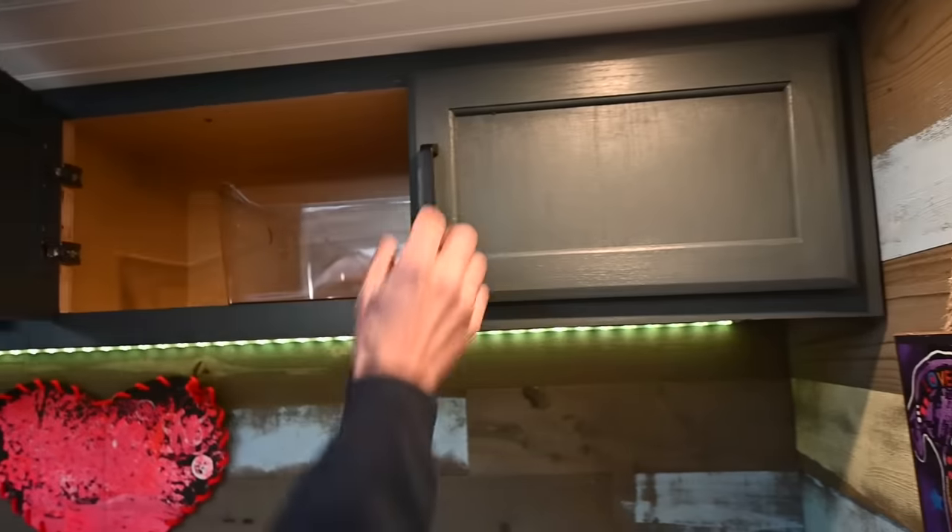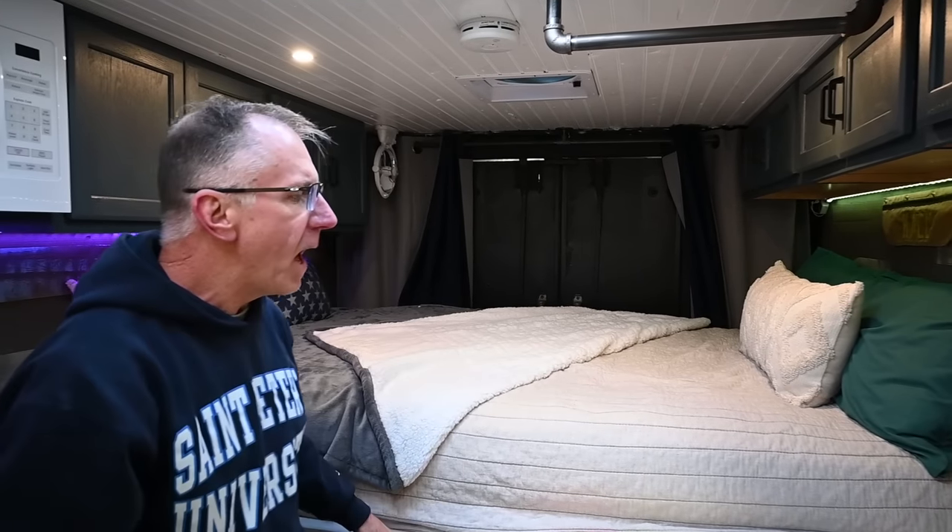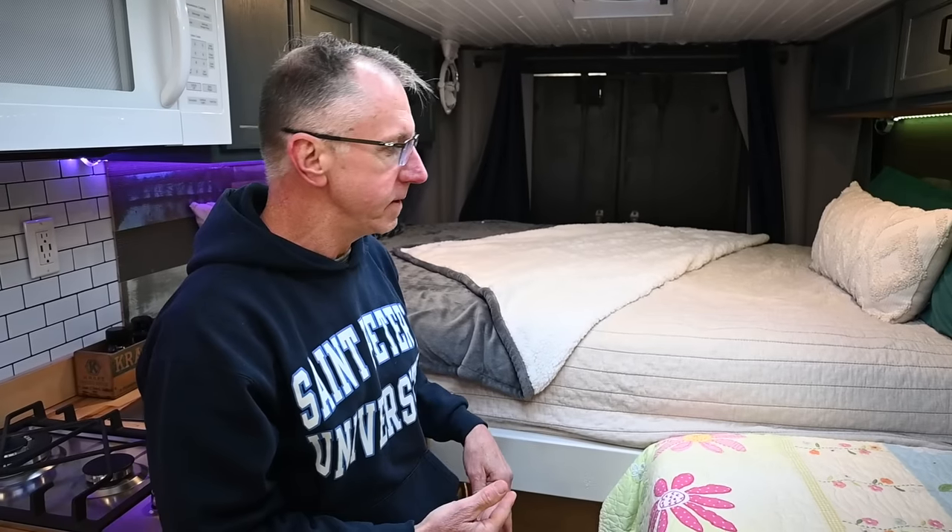Here's our queen-size bed — another big box store purchase on sale. I built a frame for that, and the reason it is so high is because I wanted to have ample garage space underneath to store our everyday gear — our bikes, wetsuits, and whatever else we need.